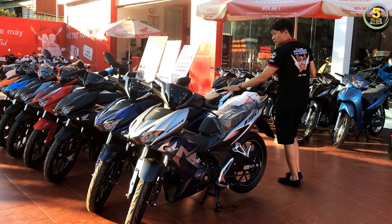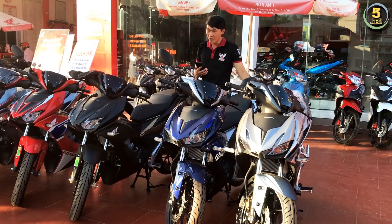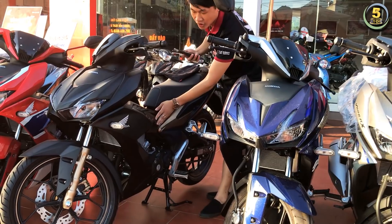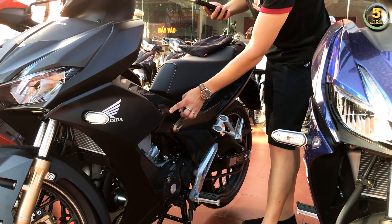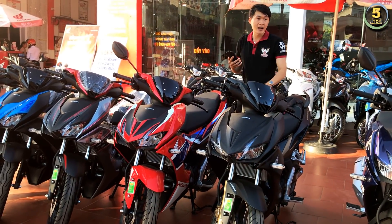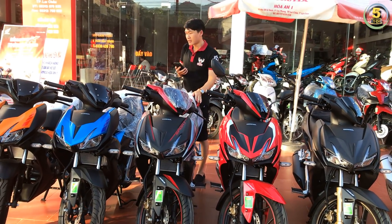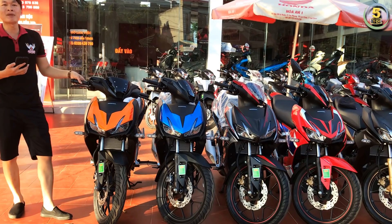Phiên bản thể thao không được trang bị phanh ABS có giá bán vào khoảng 38 triệu. Còn phiên bản đen nhám mới cũng tương tự, thay đổi mảng nhựa từ màu bạc sang màu đen. Phiên bản HRC là 41 triệu. Phiên bản thể thao trang bị phanh ABS màu xám khói giá là 40 triệu 500. Còn lại 2 phiên bản màu đen xanh và đen cam cũng rất đẹp, giá bán hiện tại là 38 triệu.